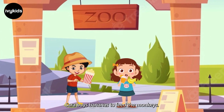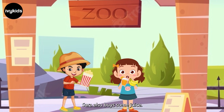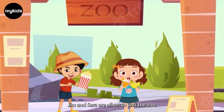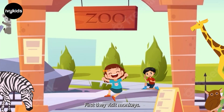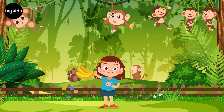Sarah buys bananas to feed the monkeys. Sarah also buys some juice. Jim and Sarah are all set to visit the zoo. First, they visit monkeys. Monkeys are jumping all around. Sarah feeds the monkeys with bananas. Sarah is happy.